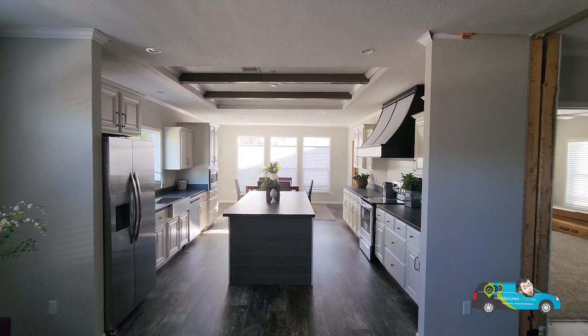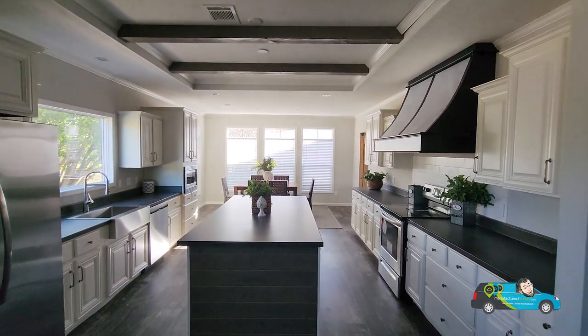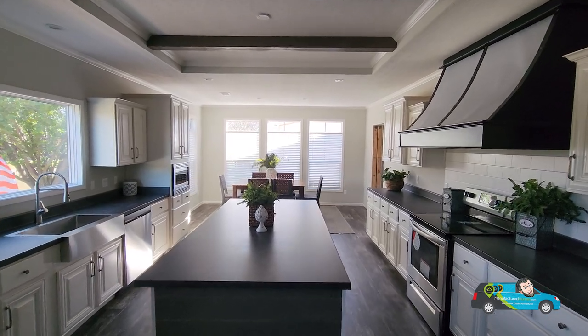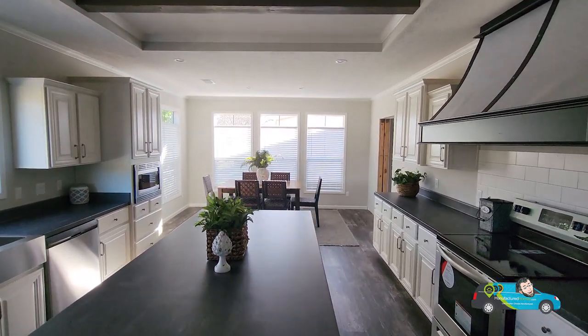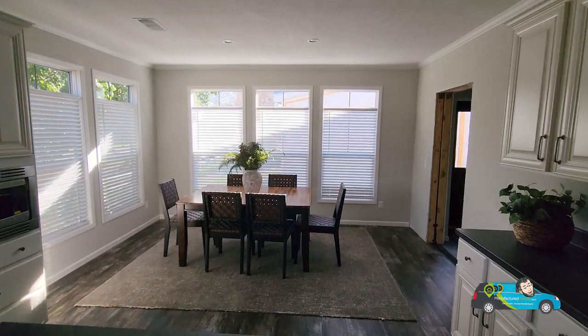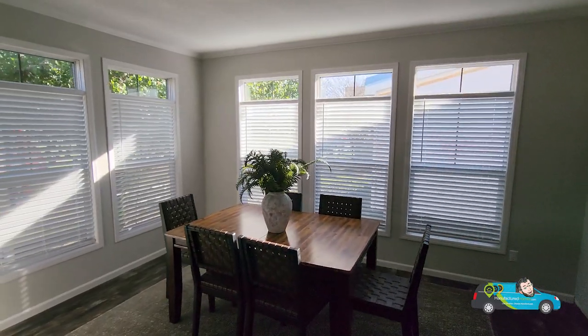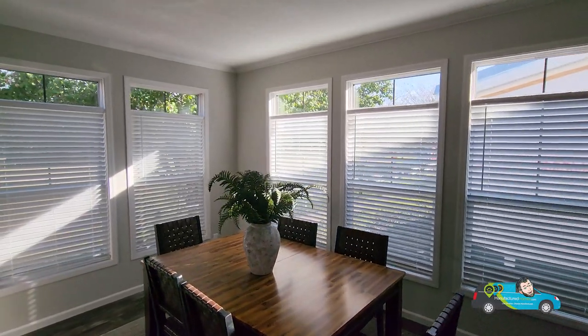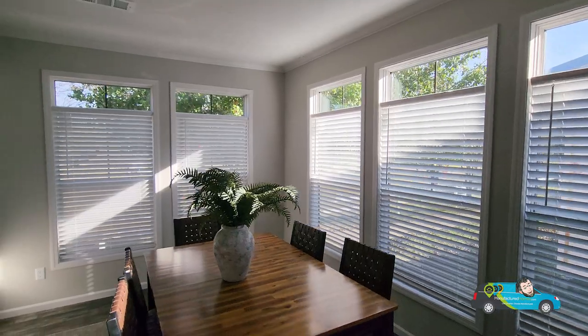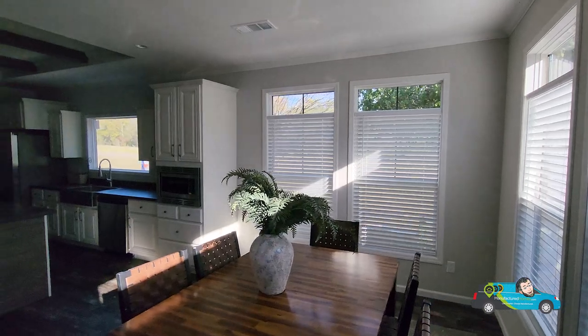Just look at the kitchen — even before we get in here, this galley style kitchen is rather nice. We have the beams up top there, a nice design choice. Big beautiful island — if you like islands, some people don't. And just check out this dining room. The amount of windows is astounding in this house.